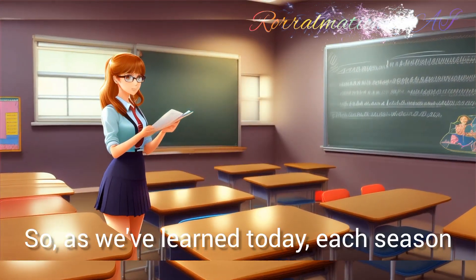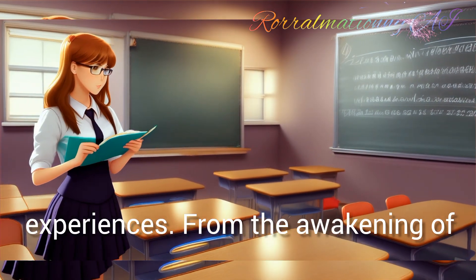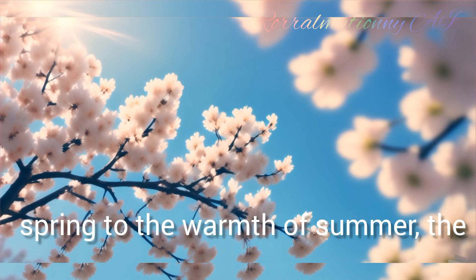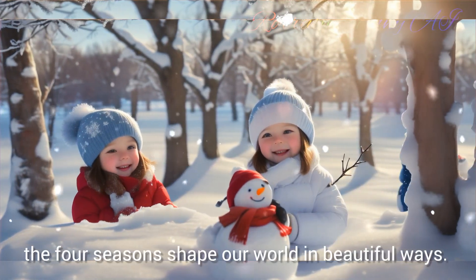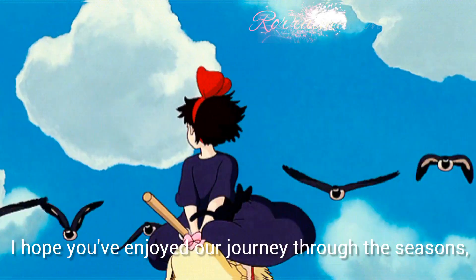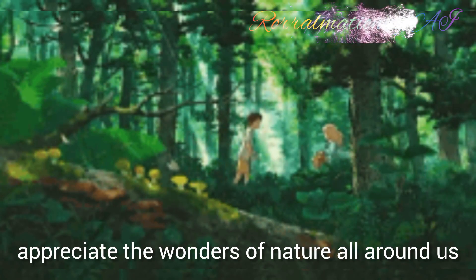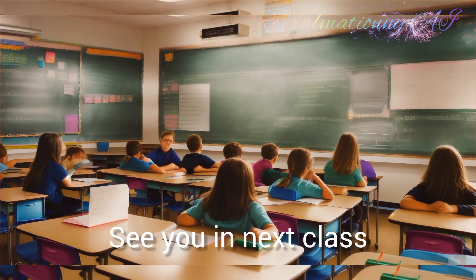So, as we've learned today, each season has its own unique characteristics and experiences. From the awakening of spring to the warmth of summer, the colours of autumn and the tranquility of winter, the four seasons shape our world in beautiful ways. I hope you've enjoyed our journey through the seasons, and I encourage you to take a moment to appreciate the wonders of nature all around us. Thank you, children. See you in the next class.